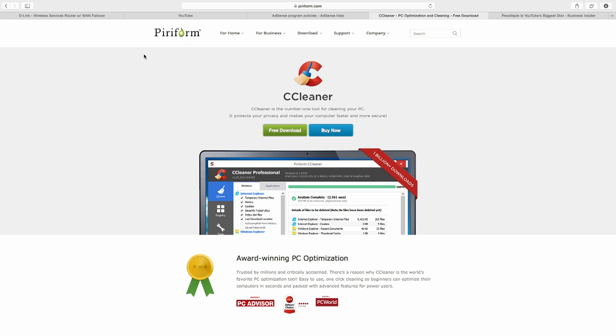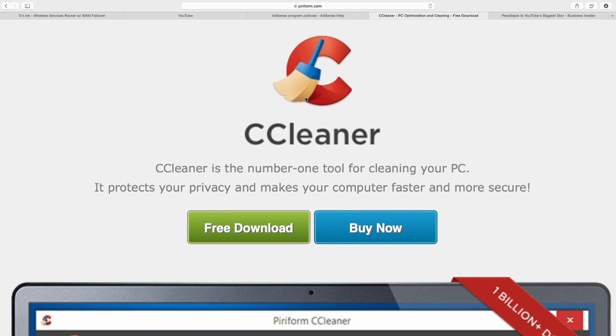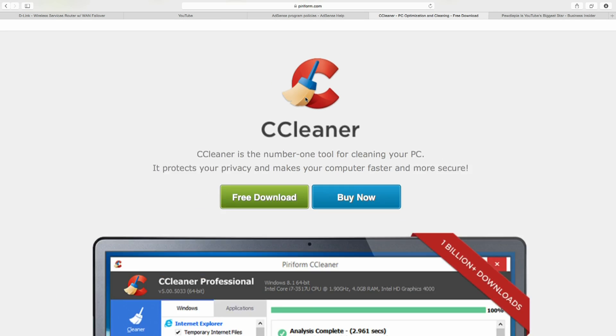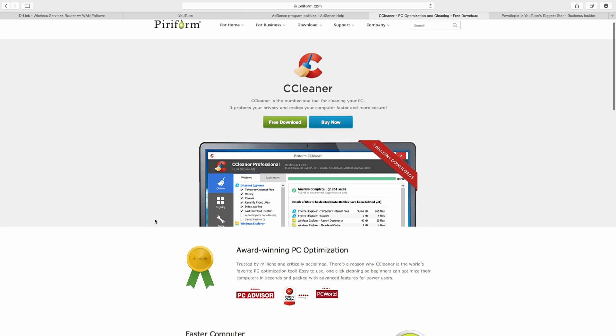If you want to clean up your startup, what I would recommend is going to a company called Piriform — what you're looking for is a tool called CCleaner. I've used CCleaner for years. Use whatever you want, but I like CCleaner. What CCleaner does is it goes in and cleans and optimizes your computer.